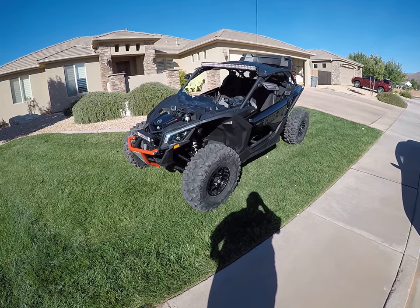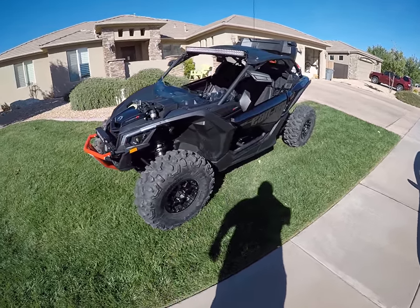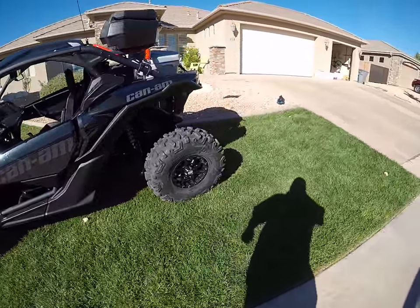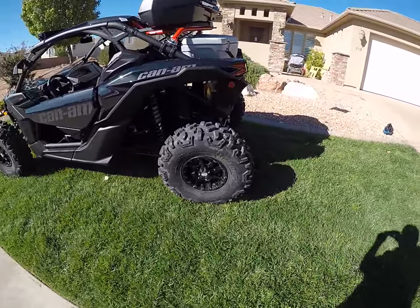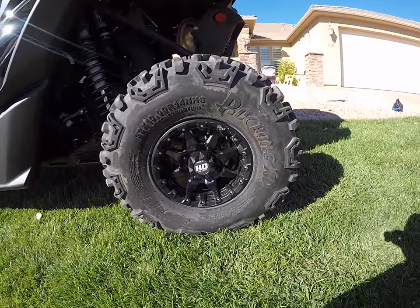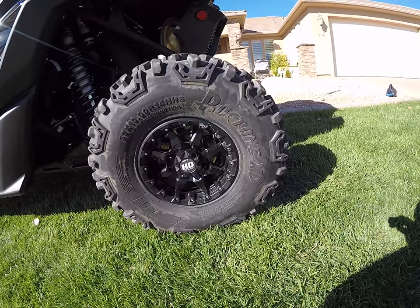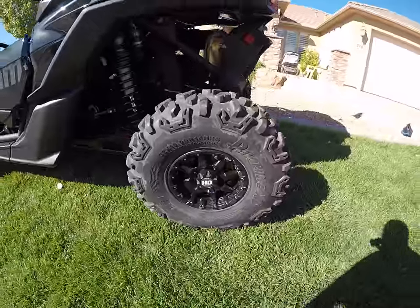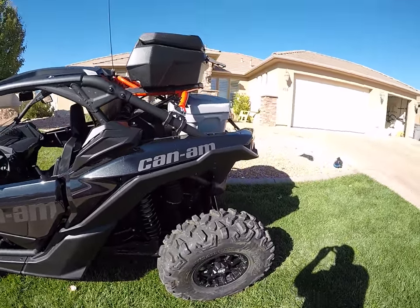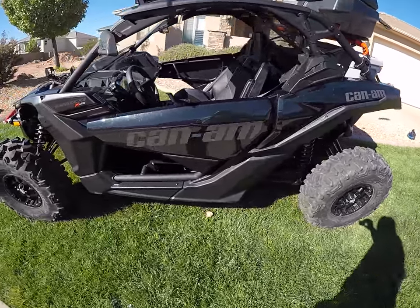2017 Can-Am Maverick X3 black with 32 inch rock tanes, beadlock STI HD alloy wheels number fives, scuffed. Was in Moab, just bought this, uncrated it. Moto Zoo did a hell of a job putting it together very very quickly for me. Got out to Moab, ran some tests with it, performed amazing.